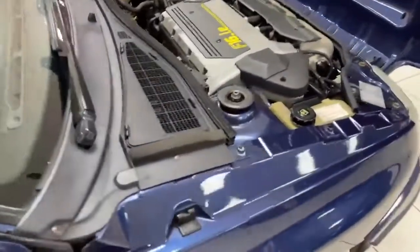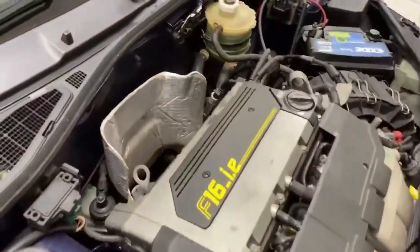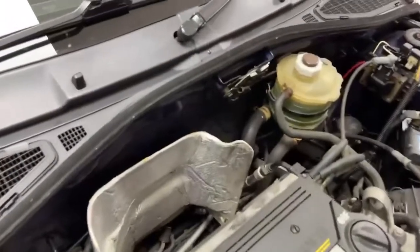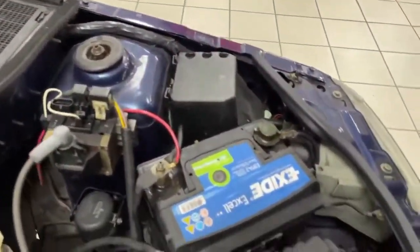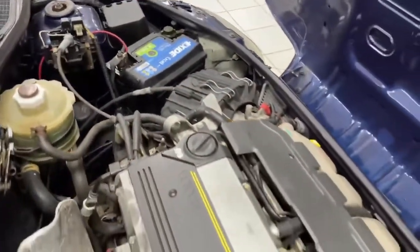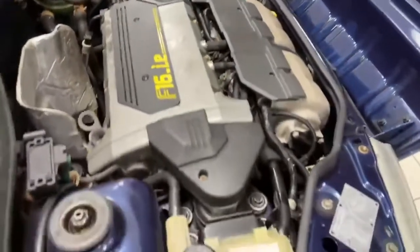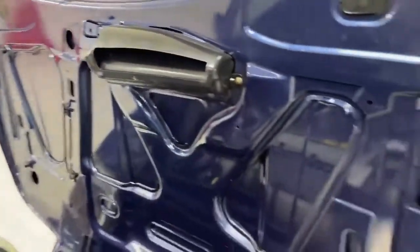A quick look under the bonnet for the purists: there is the fuel-injected 16-valve 2-litre engine, all very original. It's clean and tidy with no oil leaks and no water leaks, all holding as it should. Along the front and the bonnet itself — still very clean and tidy.